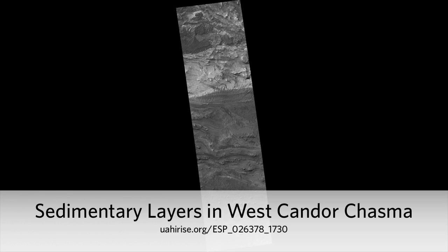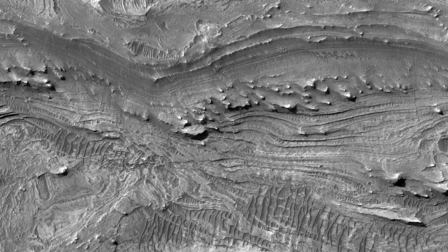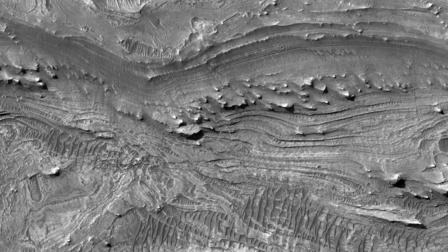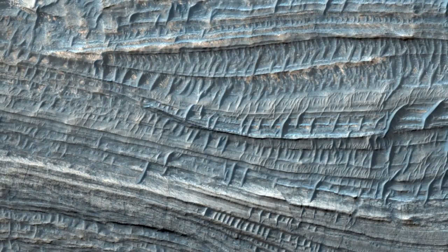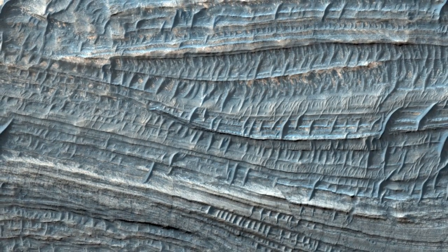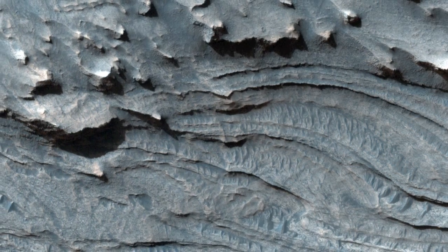West Candor Chasma in Central Vallis Marineris contains some of the thickest fine-grained layer deposits on Mars. We can't see the grain sizes with HiRISE, but as the material erodes in the wind, it disappears, apparently carried away by the wind, so the grains must be small.